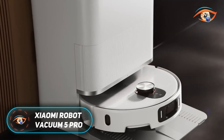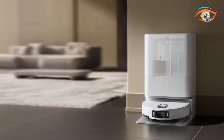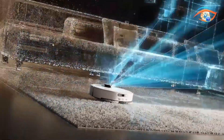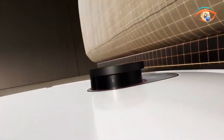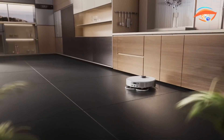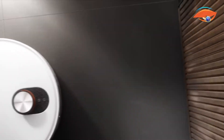The Xiaomi Robot Vacuum 5 Pro is an advanced smart cleaning device designed to deliver powerful, intelligent, and fully automated home maintenance. With an impressive 23,000 Pascal suction power, it efficiently removes dust, pet hair, and debris from carpets, tiles, and hardwood floors. Its AI-powered triple camera system featuring an infrared sensor, fill light, and dot matrix laser radar can recognize over 200 objects and 47 types of dirt, allowing precise navigation and real-time cleaning adjustments.